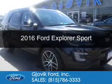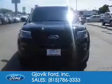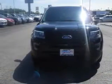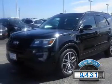This is a used 2016 Ford Explorer. It's powered by four-wheel drive, a 3.5-liter six-cylinder engine, and a six-speed automatic transmission. With fewer than 10,000 miles, this vehicle is like new.